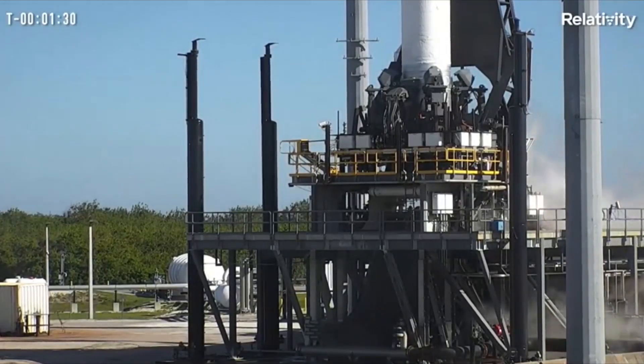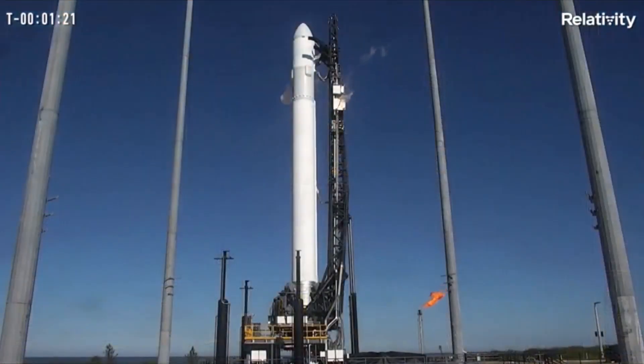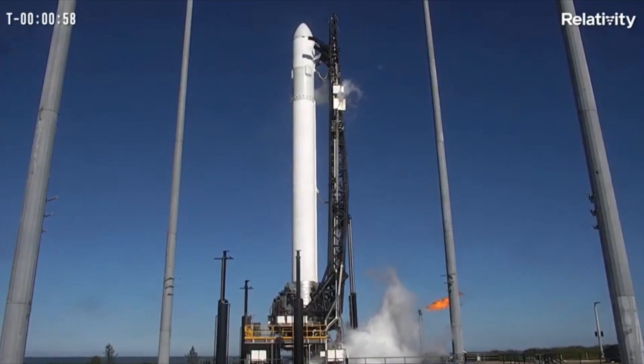Next up, our range coordinator will ask the range for their final status. Rock report range status. Range green. We got confirmation — range is green for launch. Propel on top and close out. Tri computer and countdown.